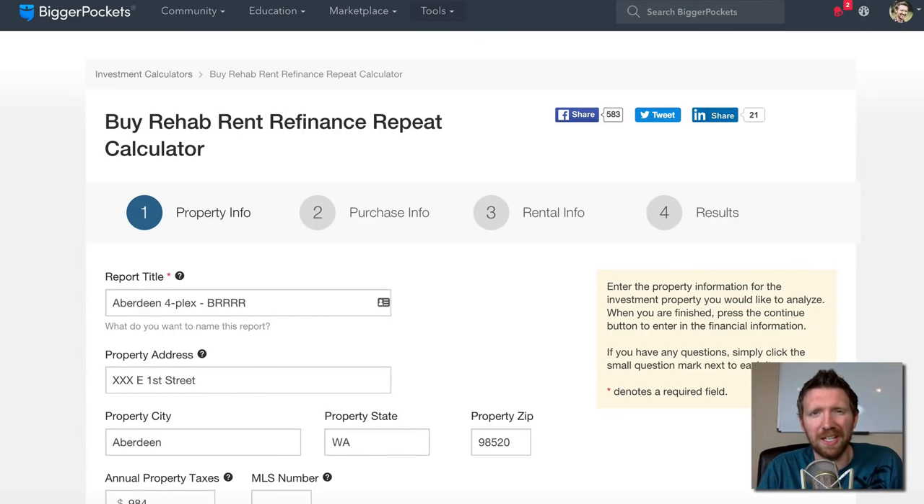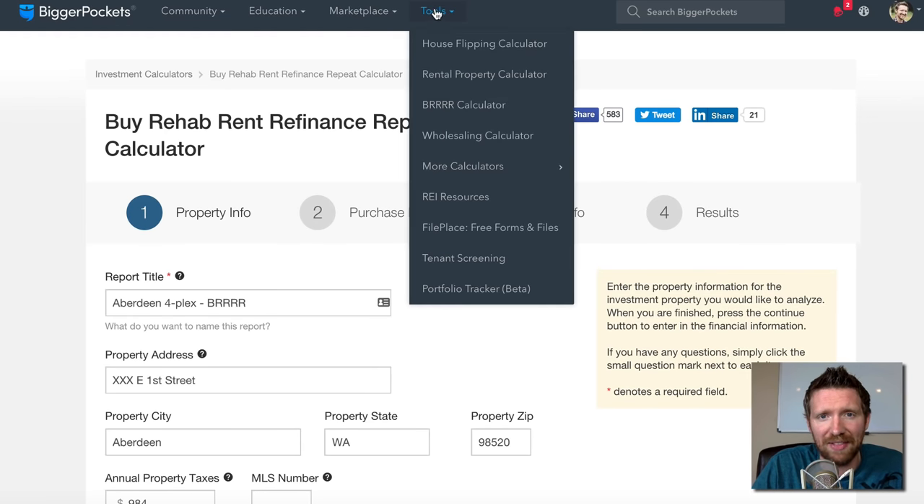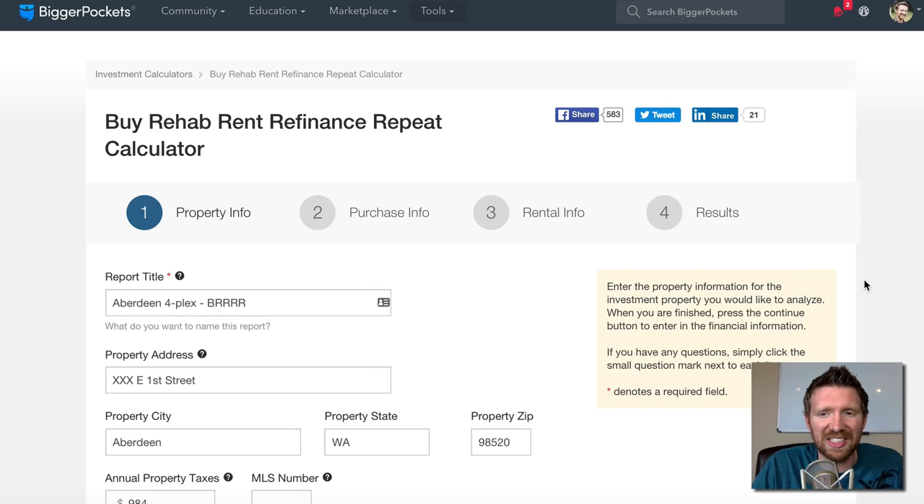Hey, what is going on everyone? This is Brandon with BiggerPockets.com. Today I wanted to show you this new BRRRR calculator and how it relates to the fourplex I just picked up, and I want to show you how I analyzed this deal so you get a good idea of how to analyze a potential BRRRR property. I'm going to walk through the four pages of the calculator — really, only three pages require data entry.